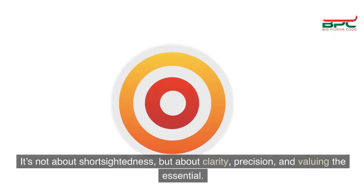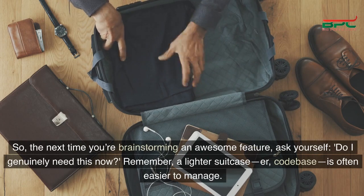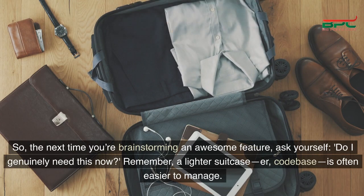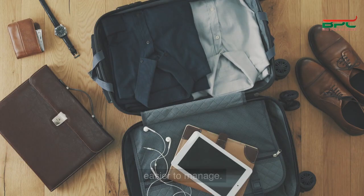It's not about short-sightedness, but about clarity, precision, and valuing the essential. So the next time you're brainstorming an awesome feature, ask yourself: do I genuinely need this now? Remember, a lighter suitcase — or codebase — is often easier to manage.